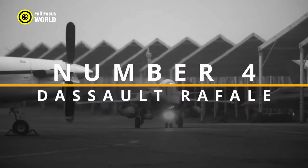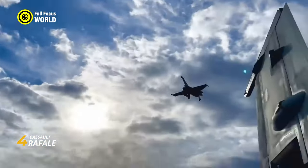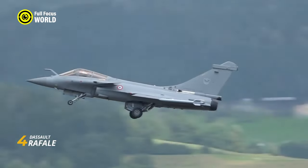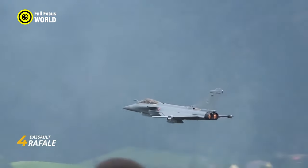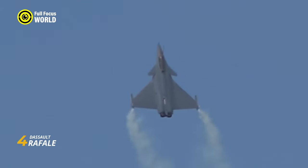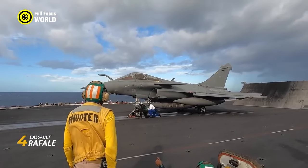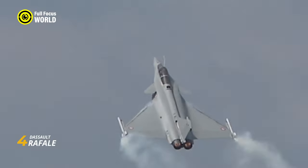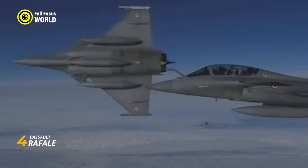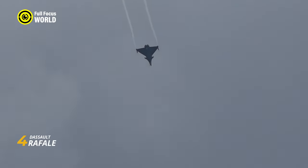Number 4: Dassault Rafale. Soaring through the skies with the elegance of an owl and the ferocity of a falcon, the Dassault Rafale is a French multi-role fighter jet that packs a serious punch. Imagine a plane that can switch from air-to-air combat to ground attack seamlessly, its delta wing slicing through the air with unmatched agility. Its sleek design and canard configuration give it remarkable maneuverability, while its powerful M88 engine propels it to supersonic speeds exceeding Mach 1.8.